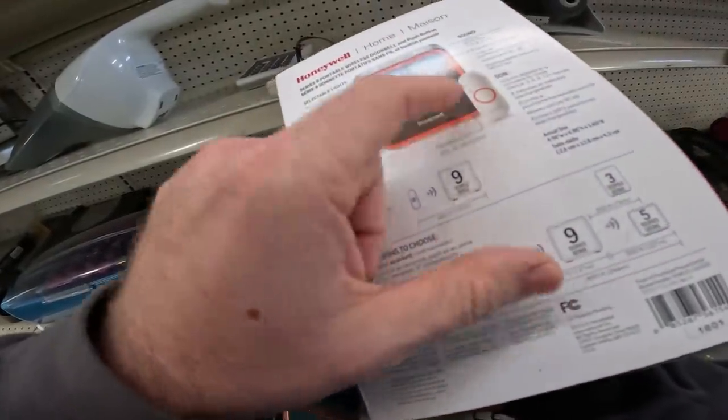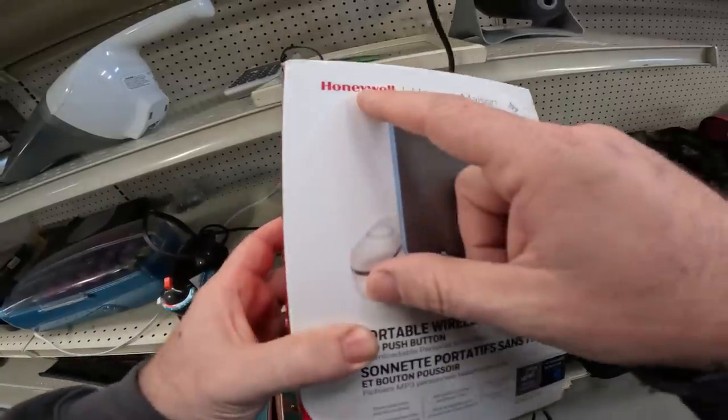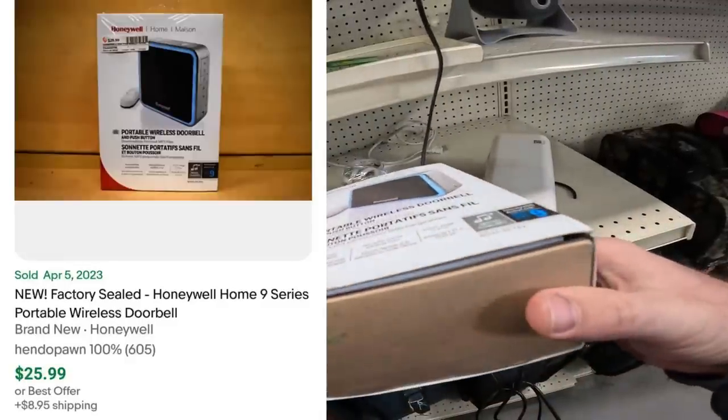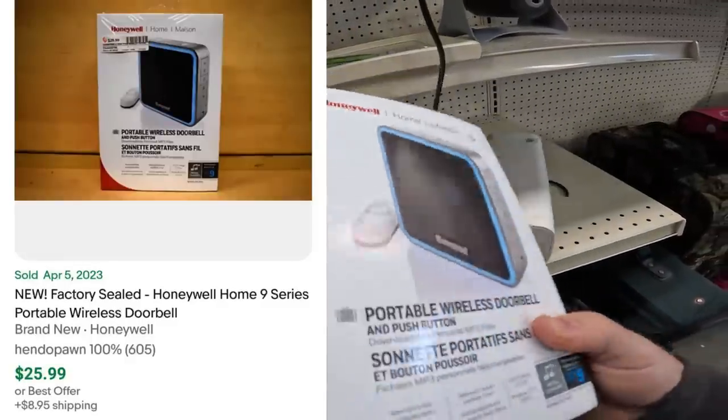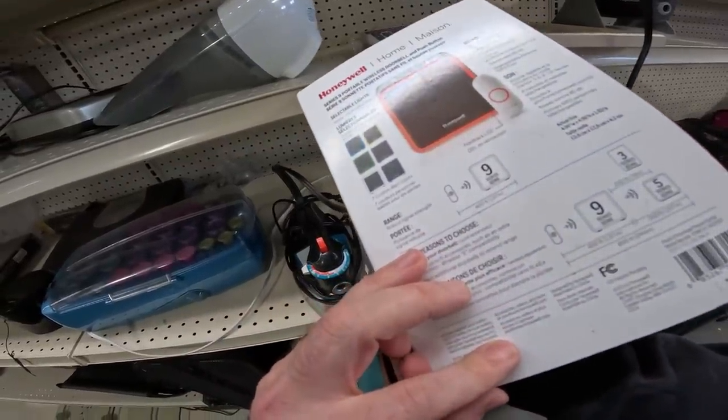Honeywell portable wireless doorbell — I really thought this was gonna go for a lot of money. It's missing the button, but I still thought the speaker part would be worth a lot because Honeywell is a super good name brand to look out for. It turns out it's only worth like $20 brand new. Sometimes you've still gotta look stuff up — it might not be worth as much as you think.